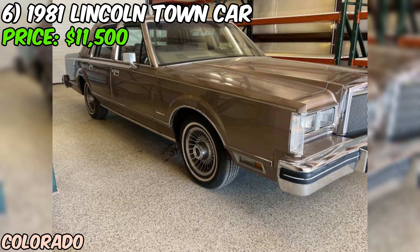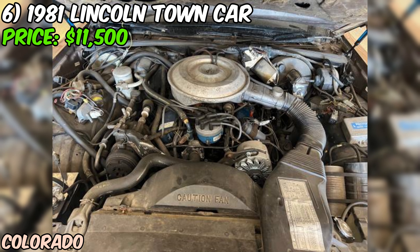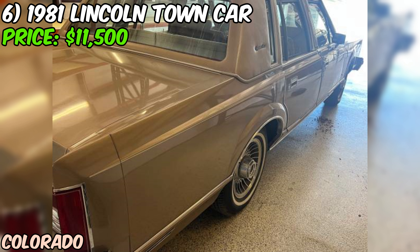We're looking at a true time capsule — a 1981 Lincoln Town Car that's currently up for grabs on Craigslist for $1,500. First off, let's talk about that odometer reading: 27,777 miles. That's incredibly low for a car that's over 40 years old. If that's original mileage, we're looking at a seriously well-preserved piece of automotive history. The seller describes it as quite incredible, and based on the mileage alone, I'm inclined to agree.